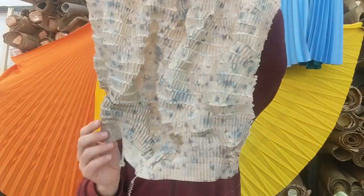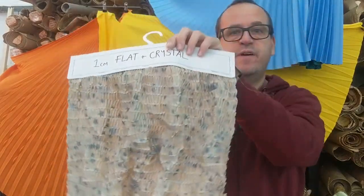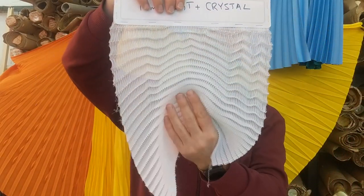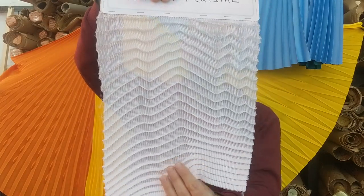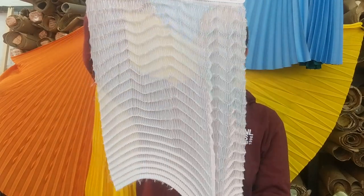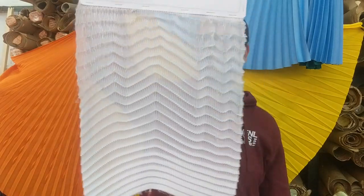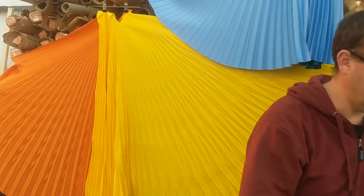The only reason we can do that ruffled effect is because it's a taffeta — that fabric works really well. This is exactly the same pleat, flat followed by crystal, but on a georgette — if you pull it out it just springs back into place. So now let's give you a quick example of how we go about pleating some fabric.